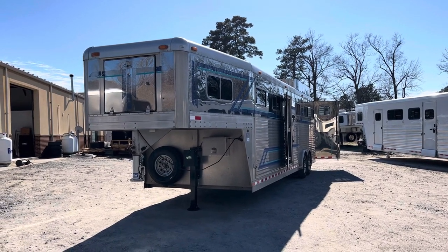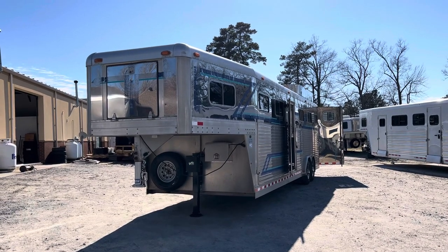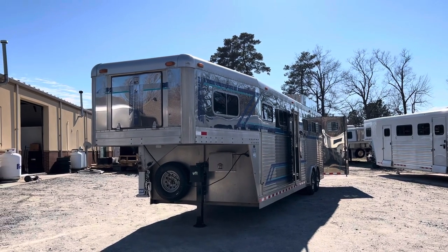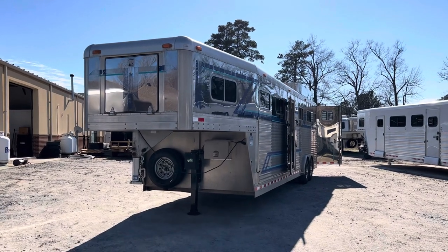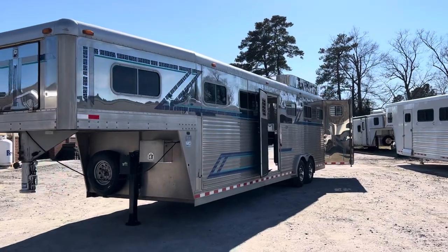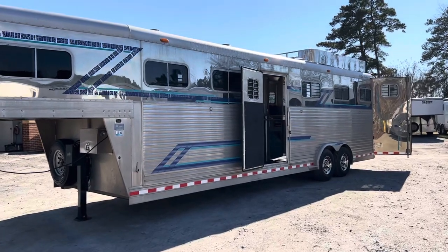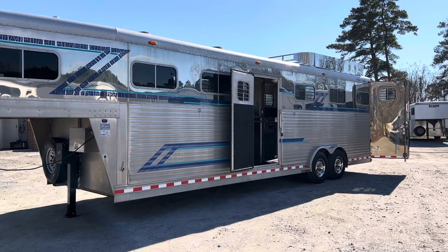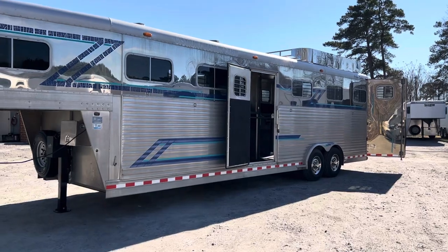This is a 1997 Four-Star five-horse head-to-head. The trailer does not have a dressing room — it has access to the nose from the outside, and when we get to the inside I'll show you the nose gates that give you access to that space. It does have a rear, what they've called a stud stall. The trailer is a little small in that area — maybe suited for a pony. The prior owners used it for tack, and we have set it up with a saddle rack for tack as well.